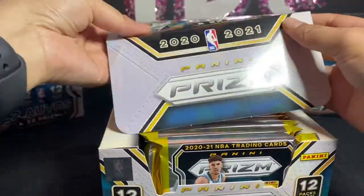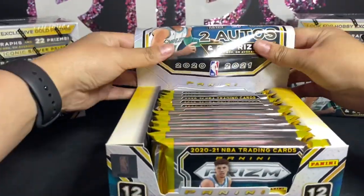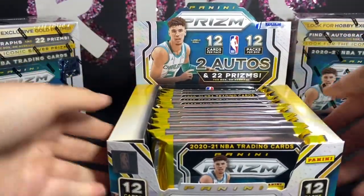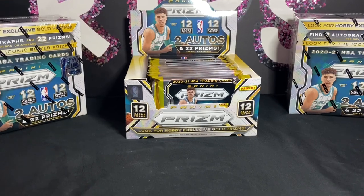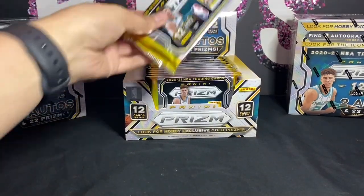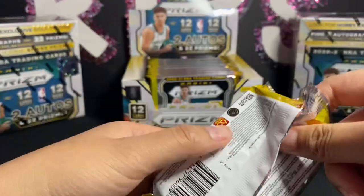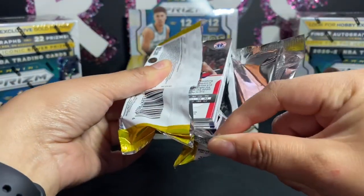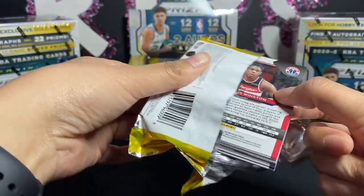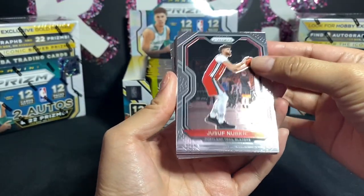Okay, I think it opens like this. Actually, it looks really nice. Okay, here we go guys, first pack! I literally haven't opened cards in like two months so I'm kind of nervous.